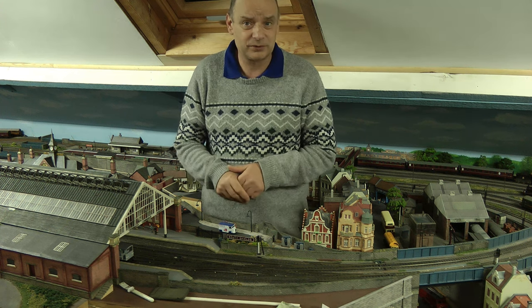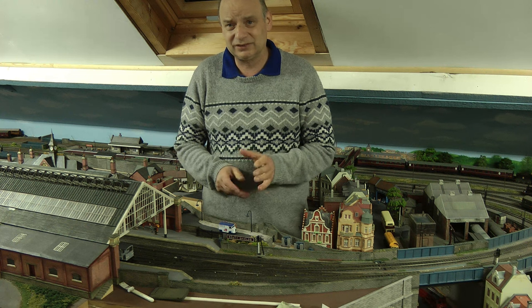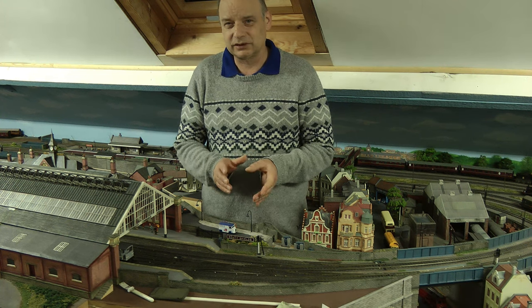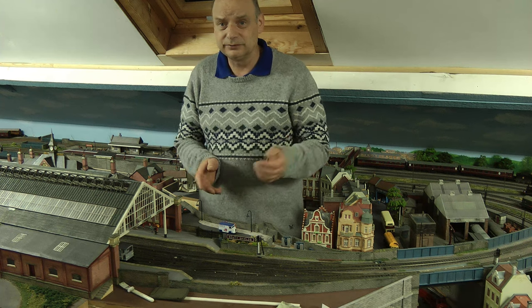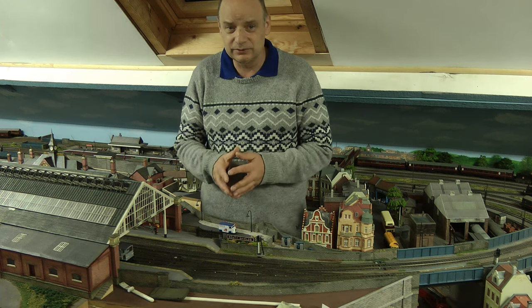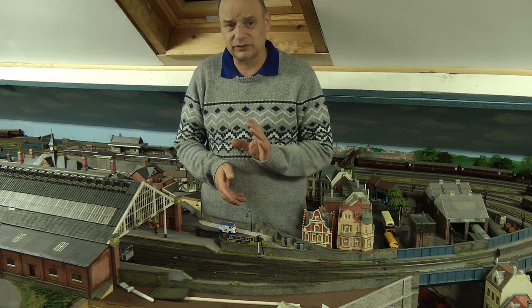And then we did the redundant siding, which was an interesting little project. It does help if we do these little projects from time to time, away from the bigger projects. And then of course we did the mill. So we extended the baseboard a little bit and we added a little mill next to the Northeastern pub. And that finishes off that corner.